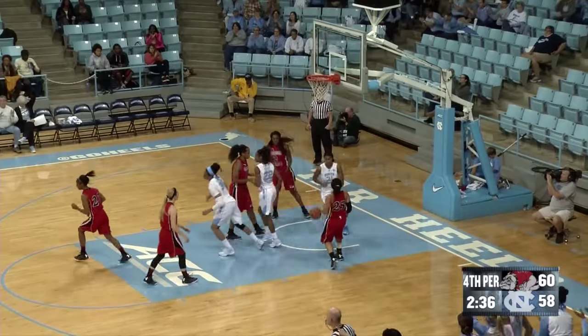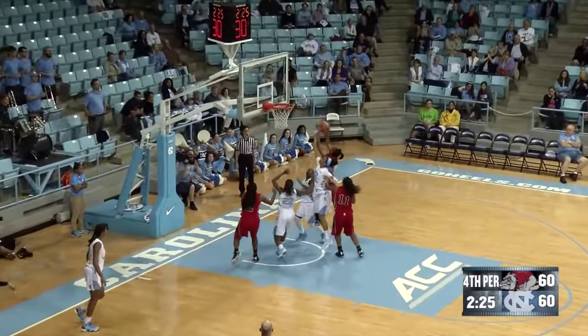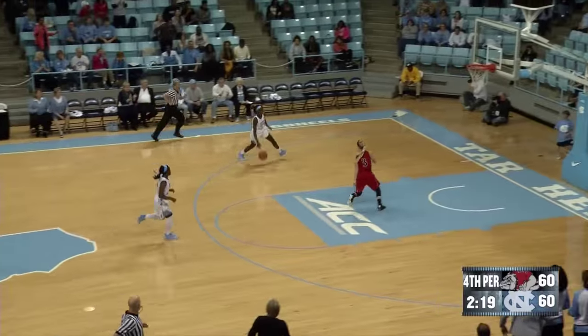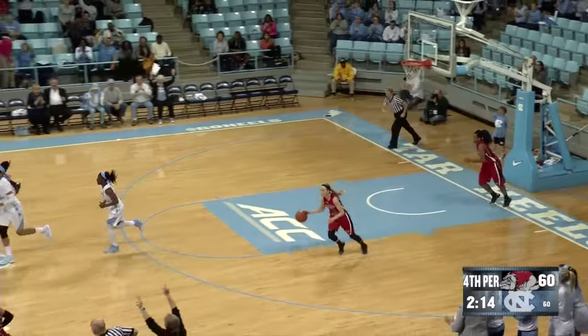Deep two for Cherry, and she drains it. Gardner-Webb looking to respond — jump shot up and no good from Hill. Offensive rebound by Brown, shot blocked by Cherry. Two-on-one the other way: Cherry to Walker, back to Cherry, and she lays it in to give Carolina a two-point lead.